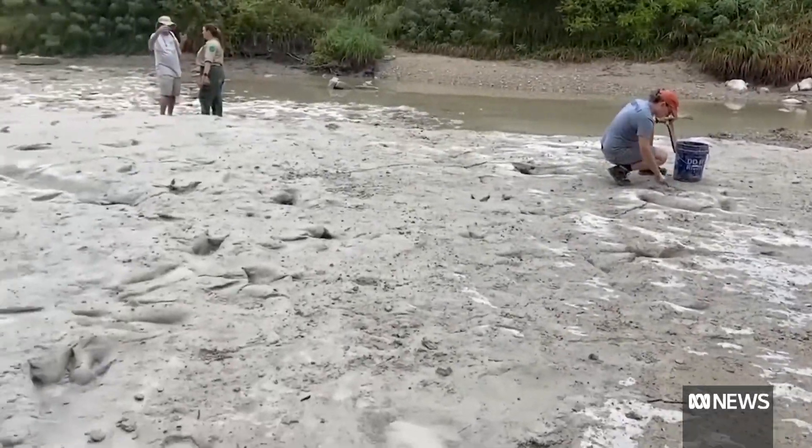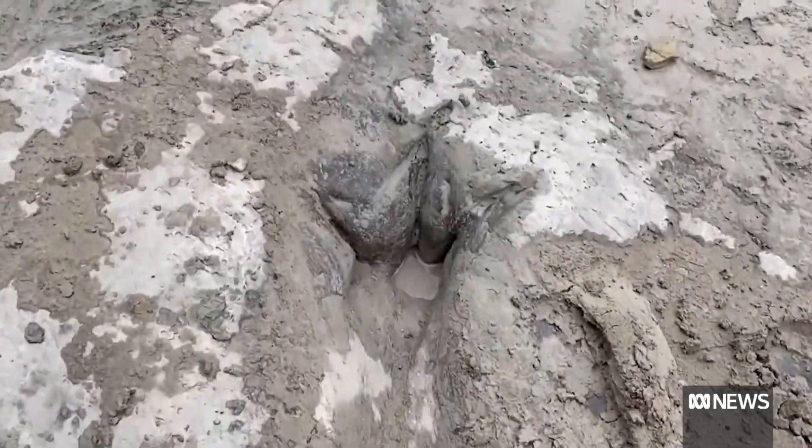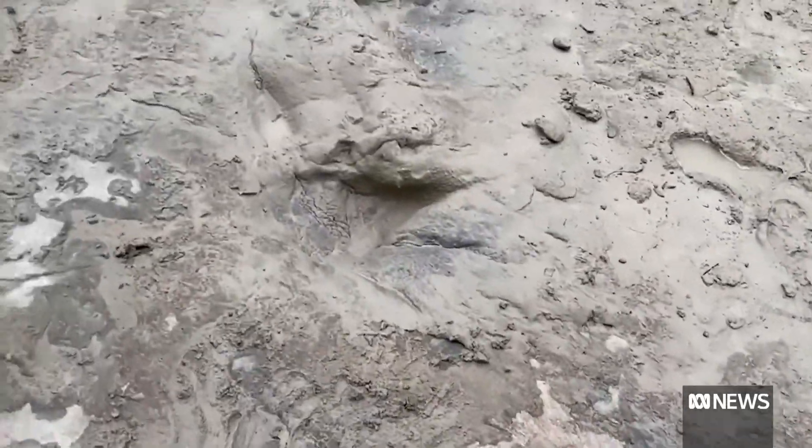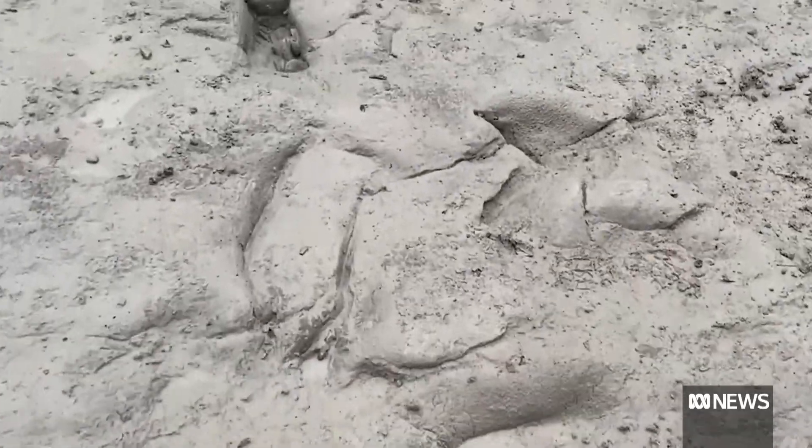A severe drought in Texas has uncovered some 113 million year old dinosaur tracks, usually underwater in a riverbed. Experts say the footprints in the Dinosaur Valley State Park were left by a nearly seven ton reptile and have been preserved in stunning detail.